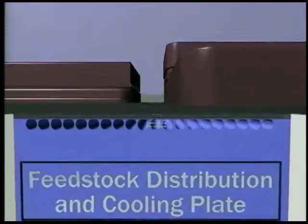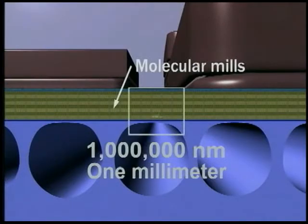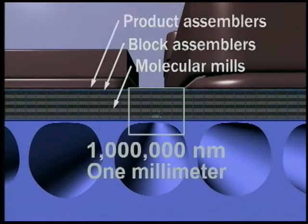Near the top surface is the productive machinery itself, organized into layers. Machines in the lowest layer process molecules into building blocks, passing them upward to machines that assemble them into larger components, and then to machines that add these components to the product.